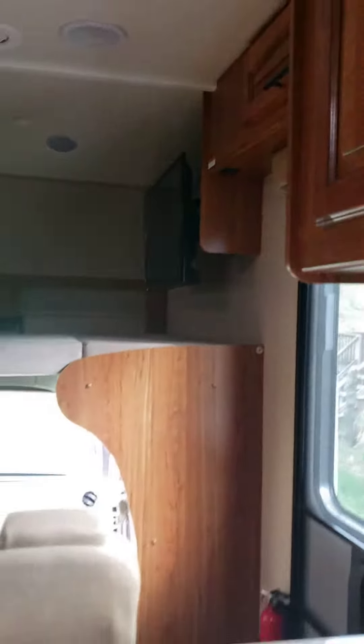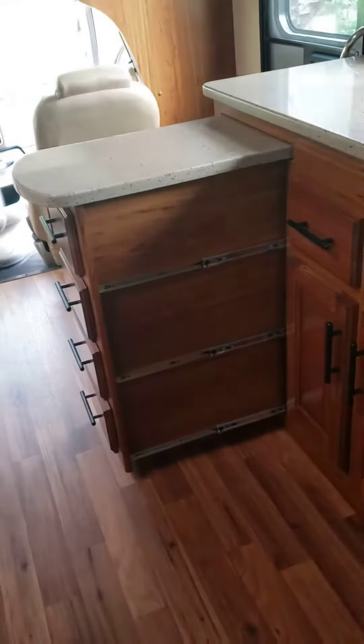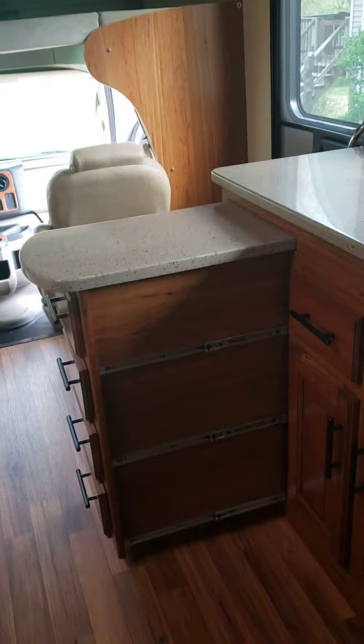Also let me show you this and pull it out — that cabinet pulls out, so you have more space for food prep.